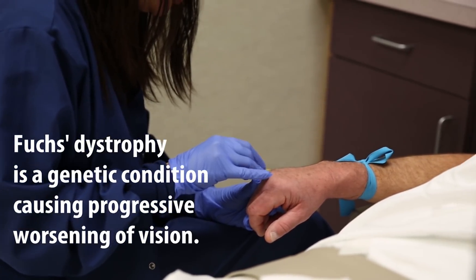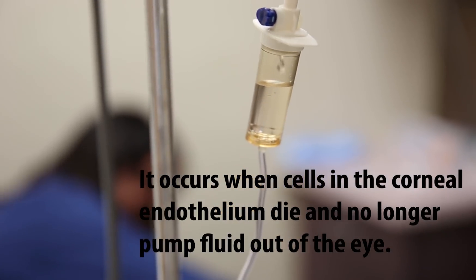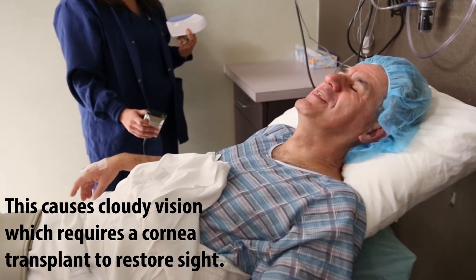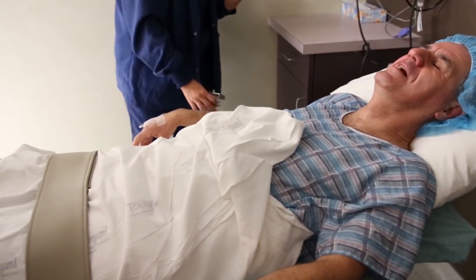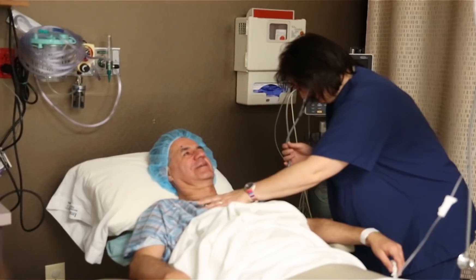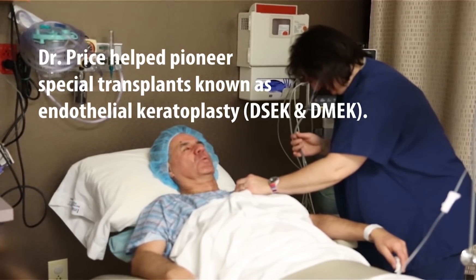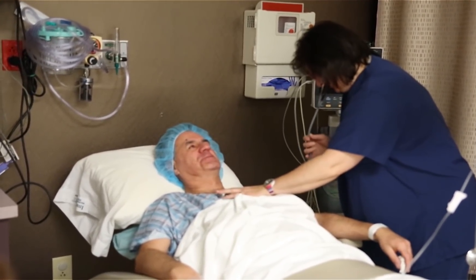I'd never heard of Fuchs dystrophy, didn't know anything about it — it was completely foreign to me. My optometrist actually diagnosed the problem and indicated that I should go see Dr. Price. I immediately learned that Dr. Price is world-renowned, and I felt very fortunate about that. I came and began to learn about this hereditary problem.